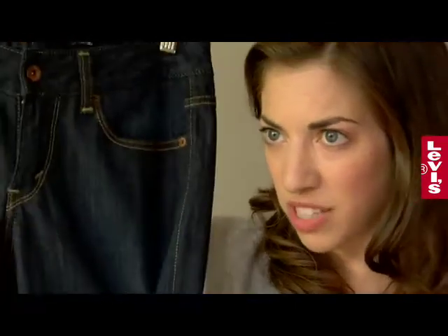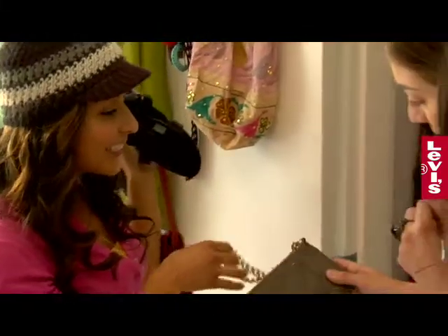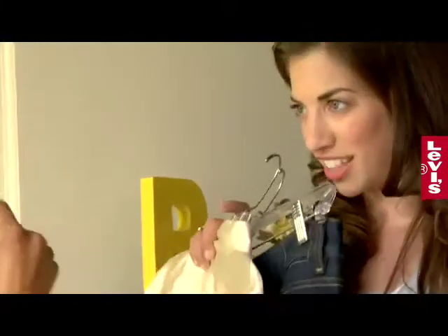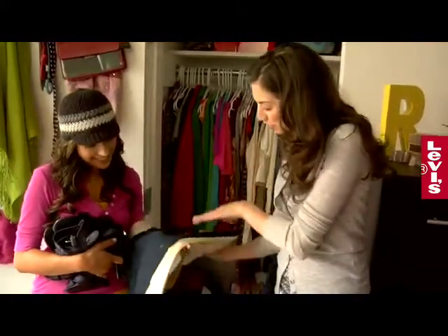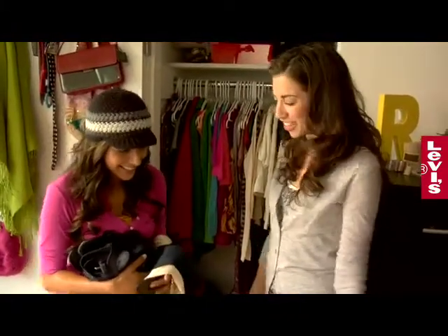We've got shoes, basics — how about a bag? How about this one? I like a little bit of bling. Definitely. Alright, so I'm going to hand these off to you. Don't be afraid. Approach it with an open mind and let me know how this skinny jean goes for you. I'm kind of scared and excited. I think you're going to be great.